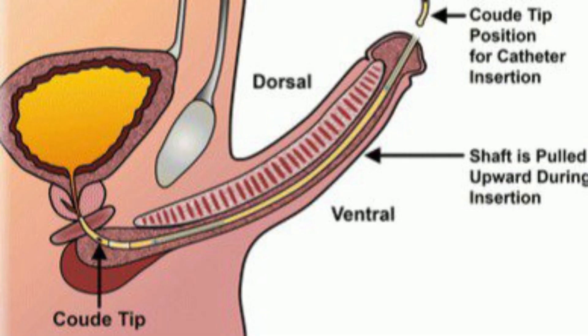In these situations, using a coudé catheter — which has a curved tip on the end that faces upward — will allow you to navigate this angle instead of having the catheter hit the back wall of the prostate. You want to make sure the coudé catheter is oriented appropriately so the tip is up. The way you do this is to make sure the balloon port is facing the ceiling, which confirms the catheter is oriented correctly.